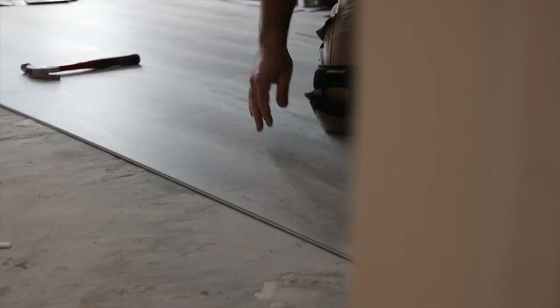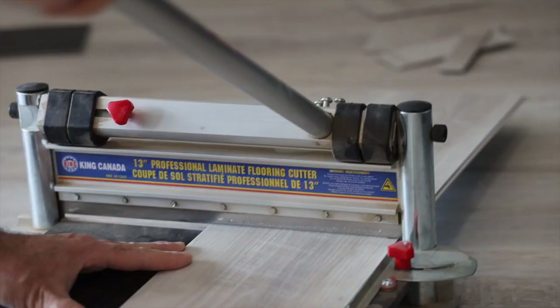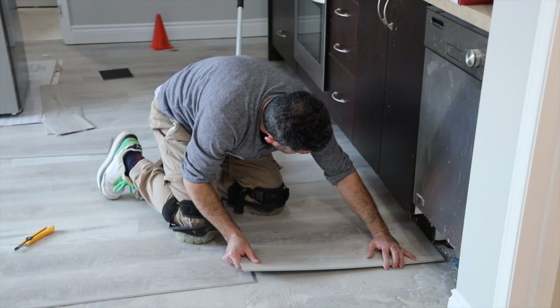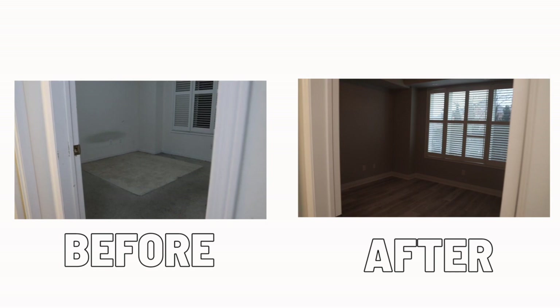Everything started from the floors. Masood and Amara at Edmonton Hardwood Floor really hooked us up. For our rental properties, we really like going with a vinyl floor rather than laminate, just in case there's ever water — it won't damage it. We went with a really nice neutral color because we're thinking about longevity both on the trend side and durability, and we wanted it to match our kitchen cabinets. We replaced the laminate and carpet in the master bedroom.